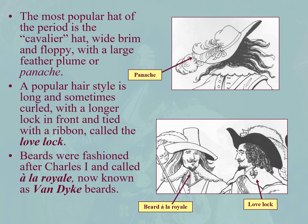Hats: the Cavalier hat has a wide floppy brim. If you're wearing a large feather in it, that is your panache. Hair is worn long and curled, with a longer lock in front tied with a ribbon called the love lock, usually with a ribbon from your assigned lady. Beards were fashioned after Charles I — known as à la Royale, now called Van Dyke beards because they are very popular in portraits by Van Dyke.